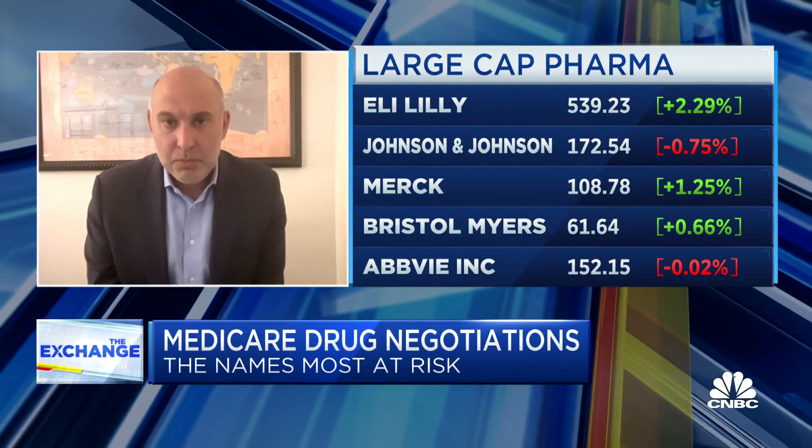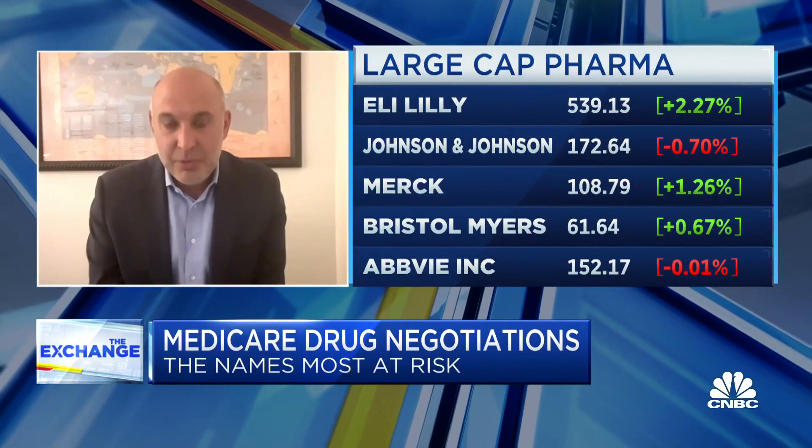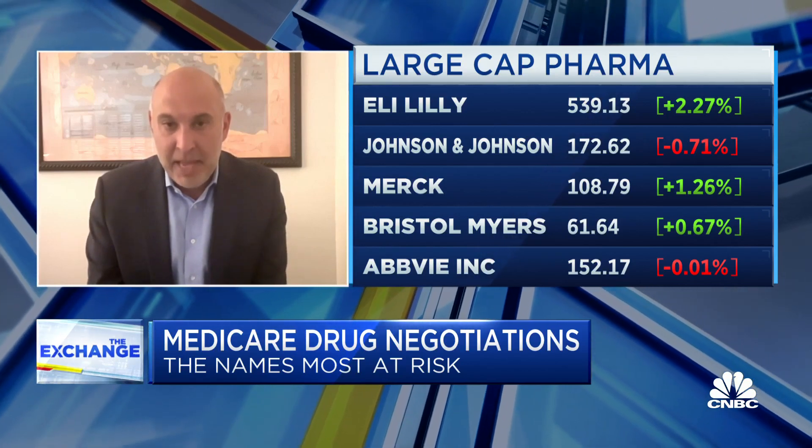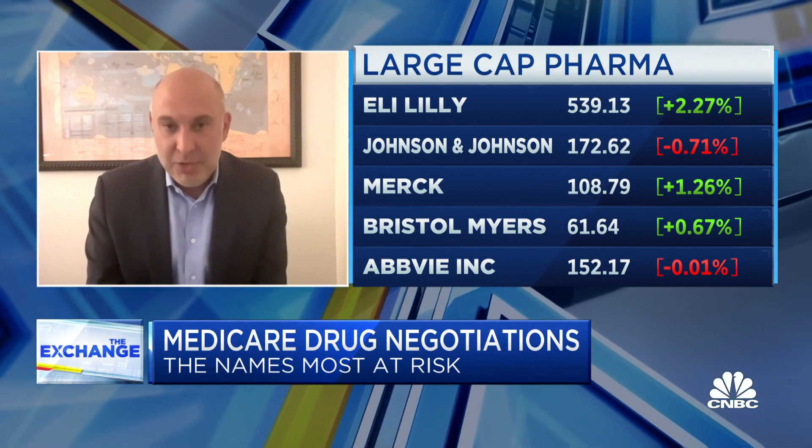What's the industry jargon for these — what are they called? Part B drugs are administered in a provider setting, in a doctor's office or in a hospital, so that would be the other end of the spectrum. Those drugs are going to be impacted in the 2028 timeframe. So it's Part D first and then Part B second, two years later. We're going to have conversations around what drugs are impacted in 2026 — those are Part D — and then Part B in 2028.